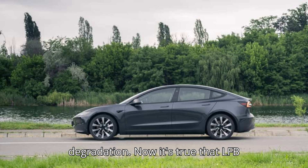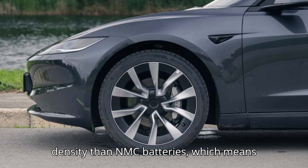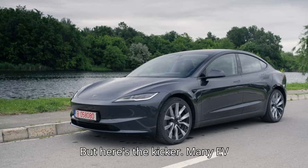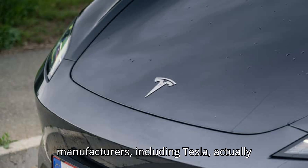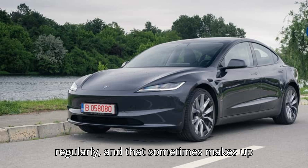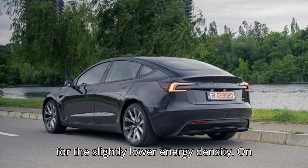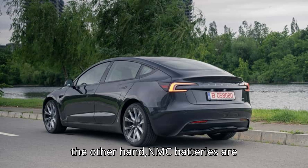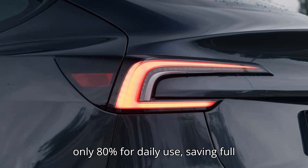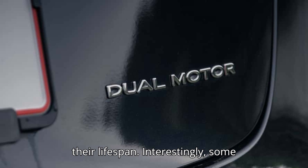It's true that LFP batteries typically have a lower energy density than NMC batteries, which means they usually offer less range per charge. But here's the kicker: many EV manufacturers, including Tesla, actually recommend charging LFP batteries to 100% regularly, and that sometimes makes up for the slightly lower energy density. On the other hand, NMC batteries are generally recommended to be charged to only 80% for daily use, saving full charges for long trips to help preserve their lifespan.